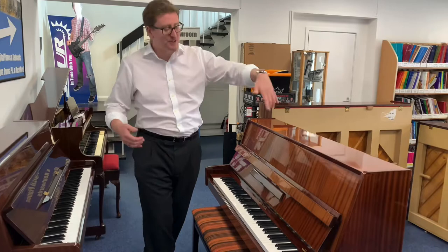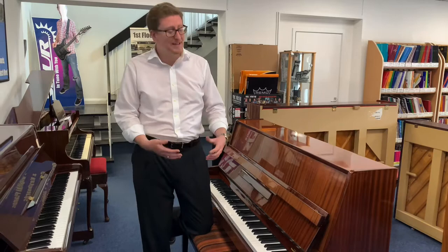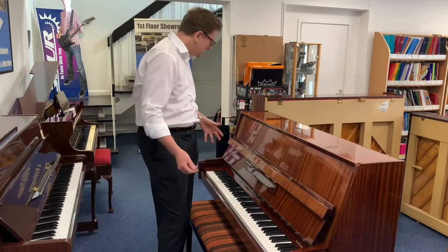In this video I'm going to talk to you about the condition and measurements, and we're going to have a little play of this piano to let you hear what it sounds like. It is a fantastic instrument, it really is — ideal for beginners, ideal for intermediate players looking for a modern style upright piano.